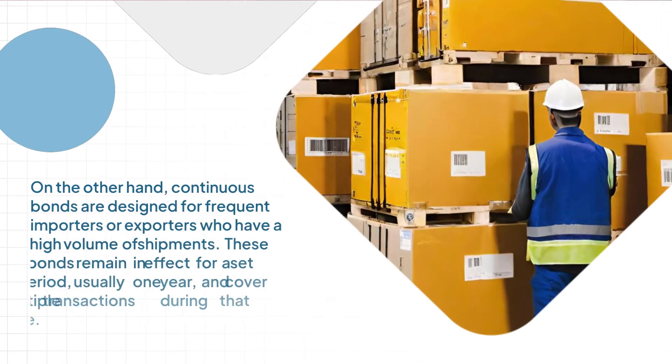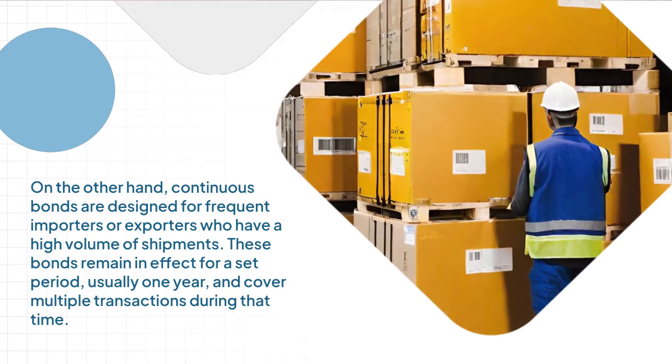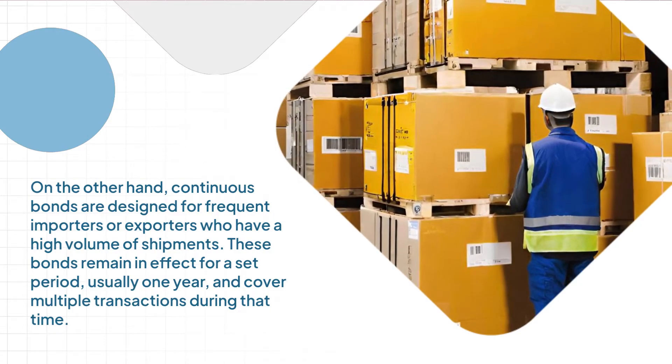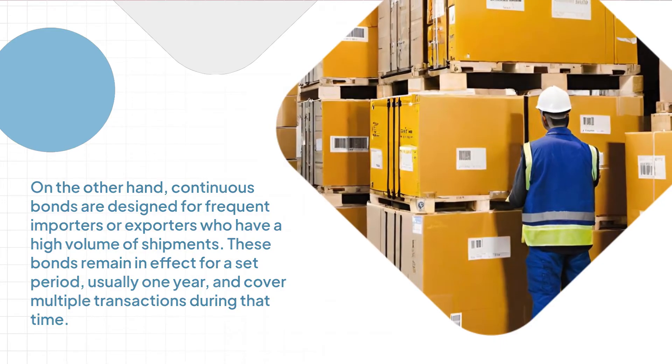On the other hand, continuous bonds are designed for frequent importers or exporters who have a high volume of shipments. These bonds remain in effect for a set period, usually one year, and cover multiple transactions during that time.